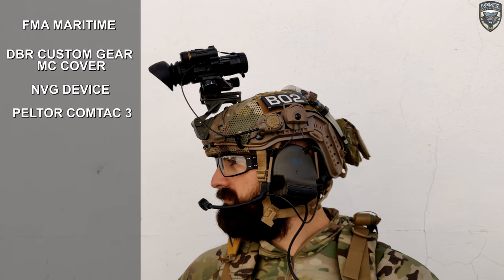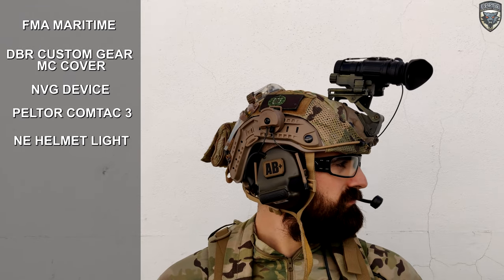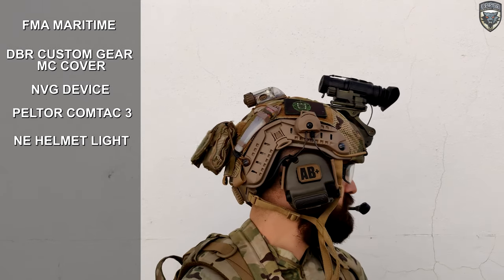Starting with the helmet, I have a FMA Maritime with a DBR Custom Gear Multicam cover. On the top I have my night vision device for night ops on a Rhino mount. The headset are the Peltor Comtac 3's and I have a Night Evolution helmet light. There's a B-02 patch on one side and a Portuguese flag on the other.